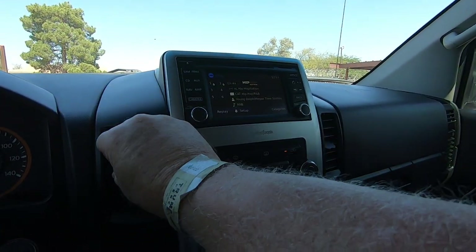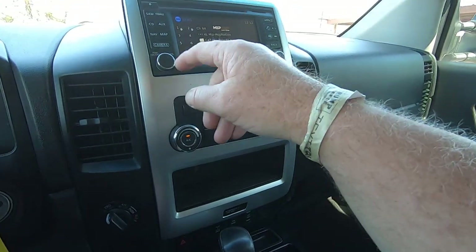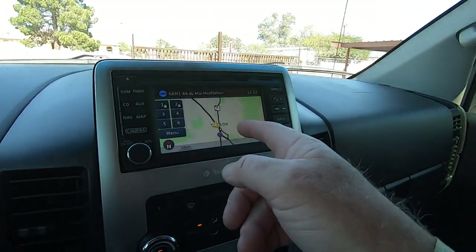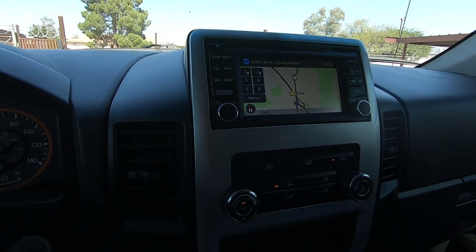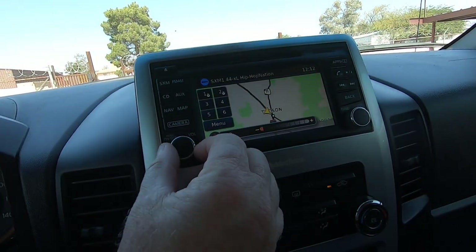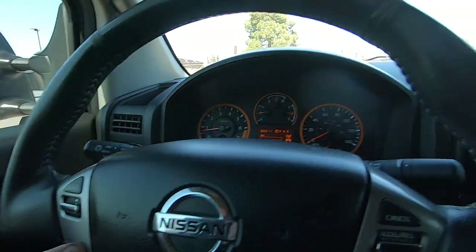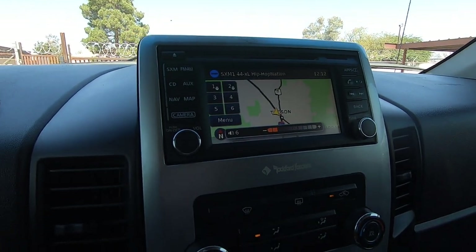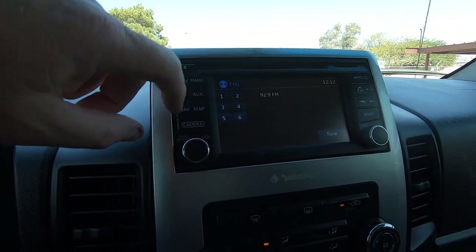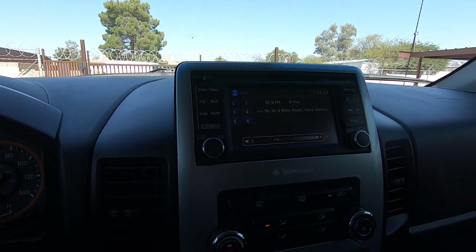Air conditioning — it's still going to be 95 in Tucson today. So see this? When you turn the volume knob, it likes to hang up. I'm not really sure why — it's obvious in this knob. But you've got the volume control on the steering wheel. You've got radio, and you can change sources from there.